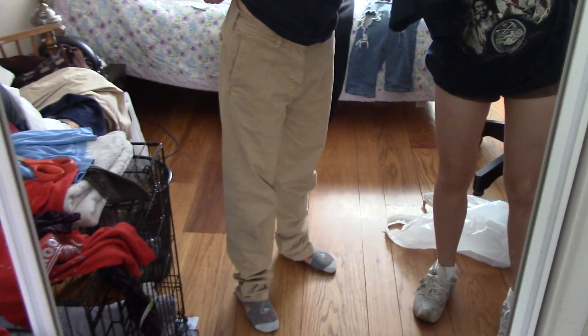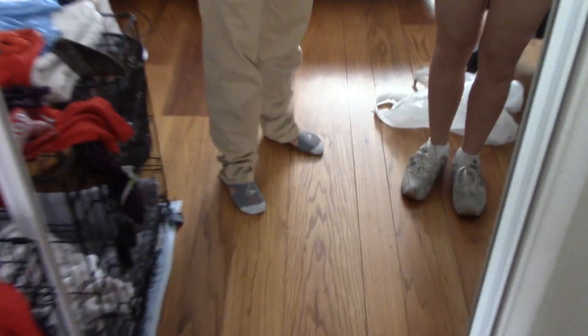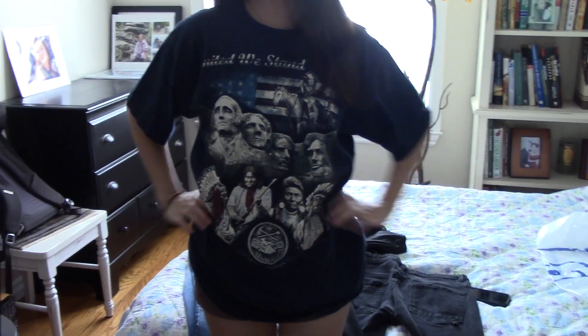Okay, these are the beige pants — they're a little long, I probably have to cuff them on the bottom, but that's okay. This is my America Core shirt; I'm gonna cut the neck off so it looks better. I'm gonna do that right now.